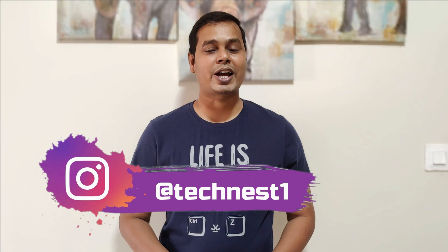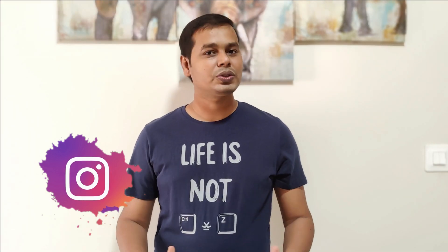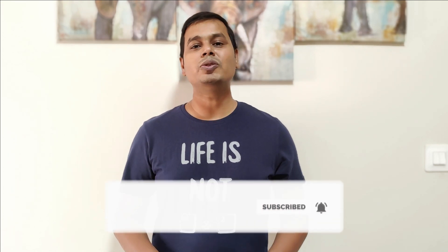With that note, welcome back to yet another episode of Monthly Best Android App for the month of January, where we try to showcase those apps which are most secure and one of the best in their category. Do not forget to subscribe to our channel and hit the bell icon so that you will get the notification once we release such awesome videos for you.